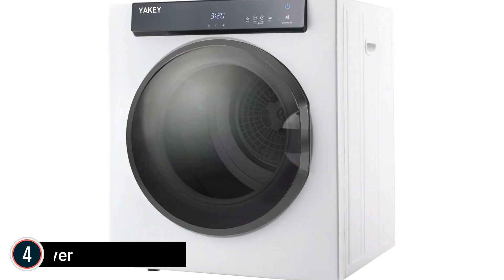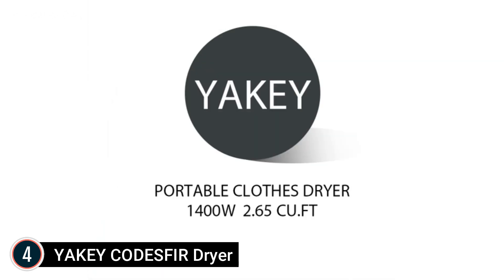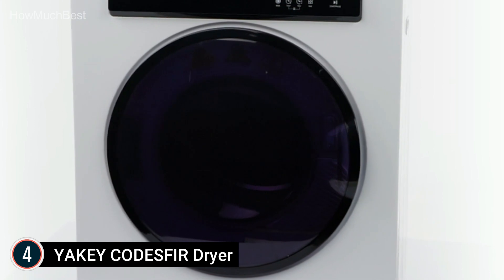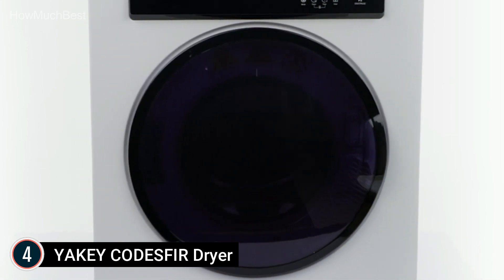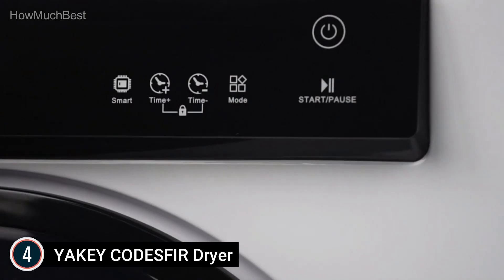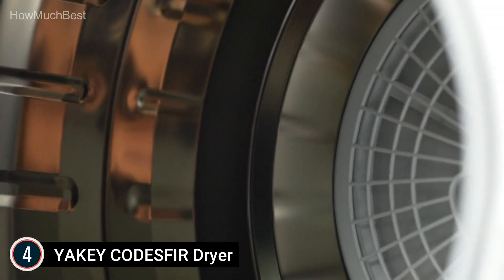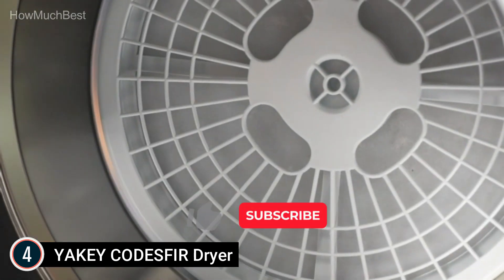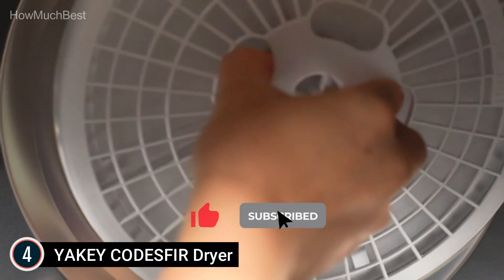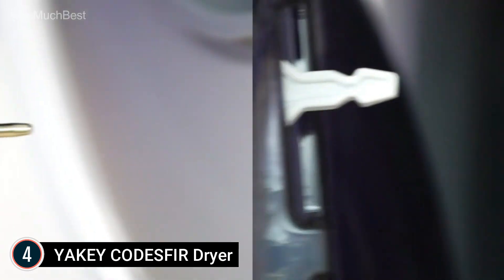At number 4 is the YAKEY CODESFIR Dryer. It features a new stainless steel tumbler design with 1400-watt power that can reach temperatures up to 149 degrees Fahrenheit. The clothes dryer has a large 2.6 cubic feet of capacity and can dry up to 13 pounds of clothes — nearly enough to meet the drying requirements of an entire family. For speedier drying, no more than 10 pounds of clothing simultaneously is recommended.